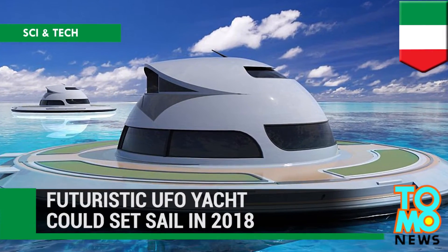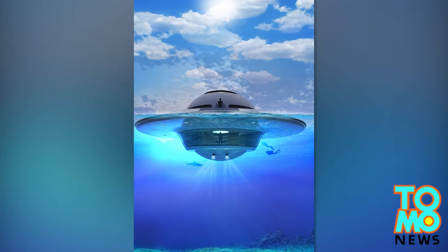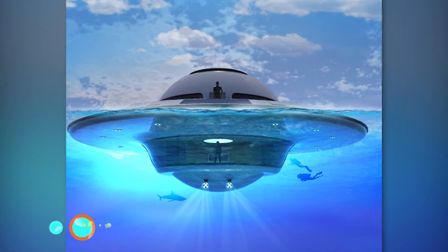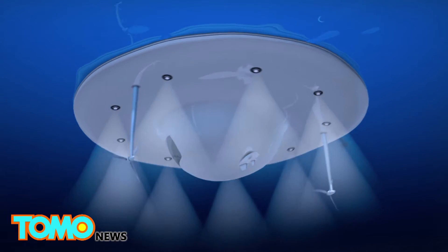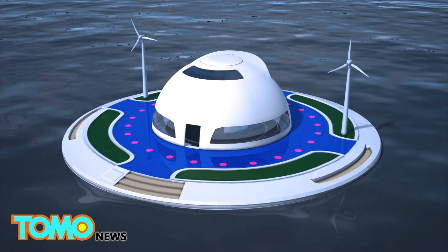An Italian mini-yacht manufacturer has come out with an updated design for their sleek floating villa that's set to be the home of the future. The aptly named Unidentified Floating Object is an off-grid houseboat shaped like an alien flying saucer. Twin engines propel the UFO yacht.